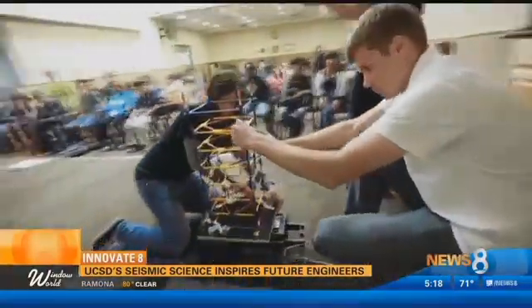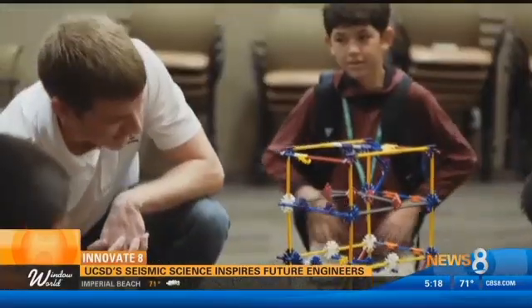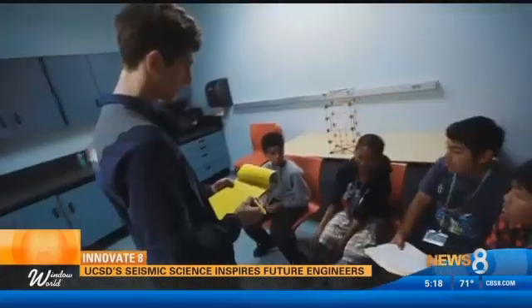Seismic Science pairs youngsters with university students and faculty in a four-week course. Our goal is to not only excite young kids into the field of engineering, especially women and underrepresented minorities, but it's also to provide them with a hands-on learning experience.